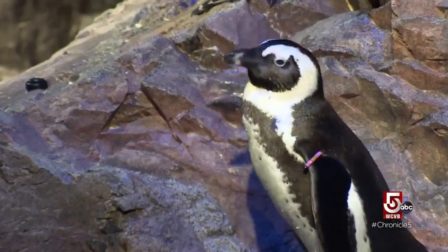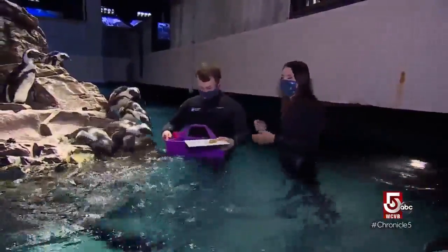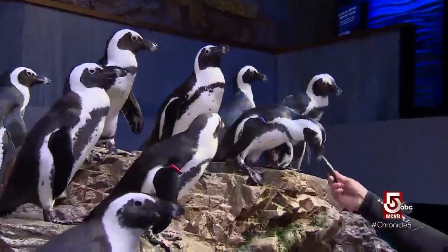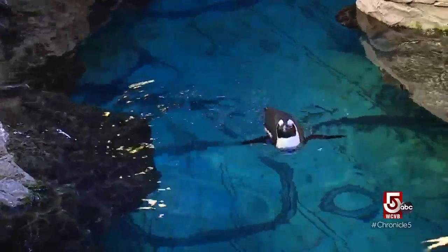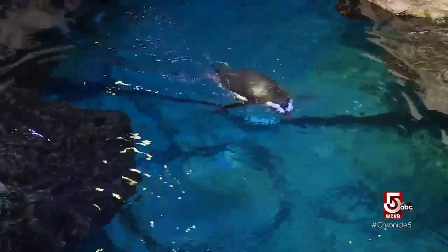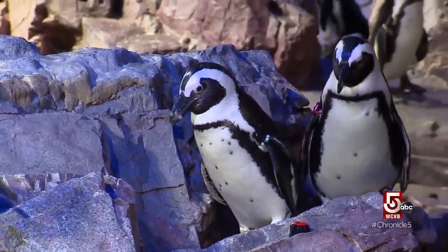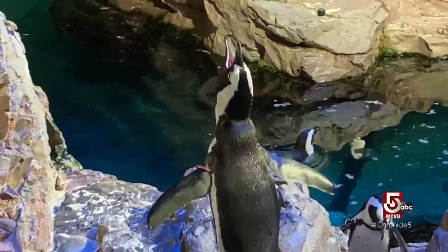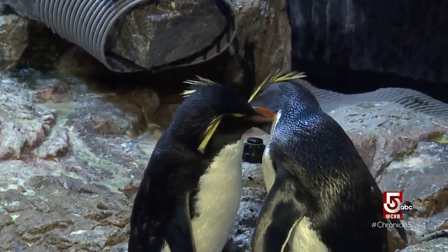Brendan Dugan, penguin aquarist, might have one of the coolest jobs around — feeding penguins for a living, though he admits it can be a little hectic at times. The water in the penguin exhibit is brought in from chilly Boston Harbor. Two species of penguins live at the aquarium: African penguins, known for their loud call, and rock hoppers, with their distinctive feathery crests.